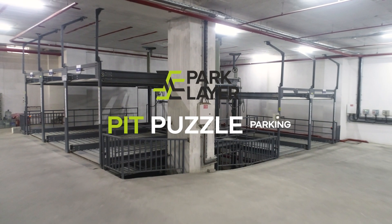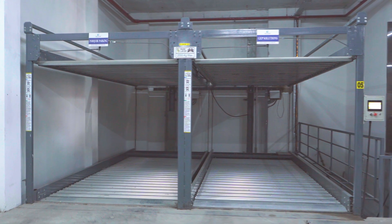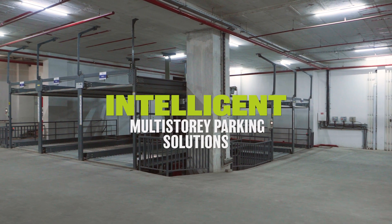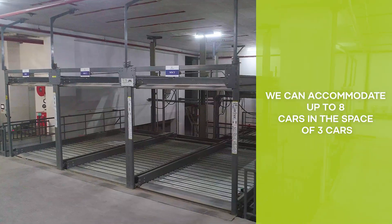Introducing our Pit Puzzle Parking System, an advanced solution for optimizing parking space efficiency. Through intelligent multi-story parking solutions, we can accommodate up to 8 cars in the space of 3 cars.